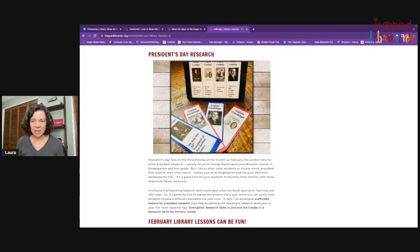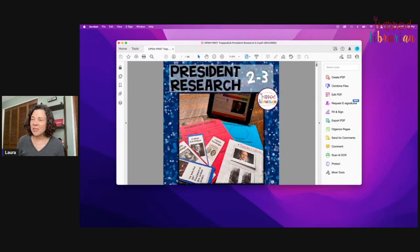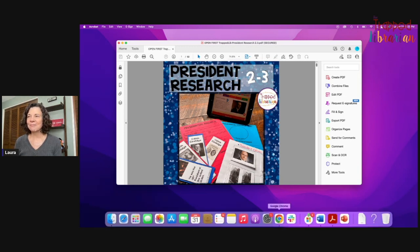Another project I did with second and third grades is a flip lift-a-flap project — it's pretty fun to do in PowerPoint or Google Slides, and the kids love it. Those can be hung on a bulletin board and that attracts lots of people to see what's going on with your research, so they can learn more about different presidents. I really recommend that.